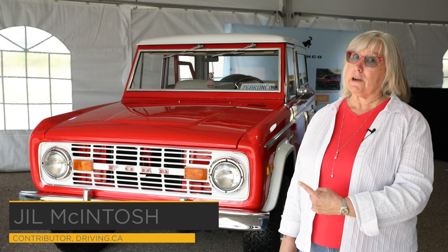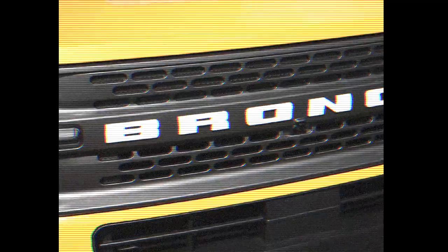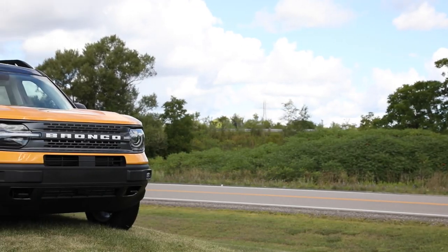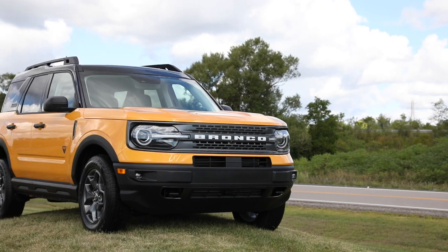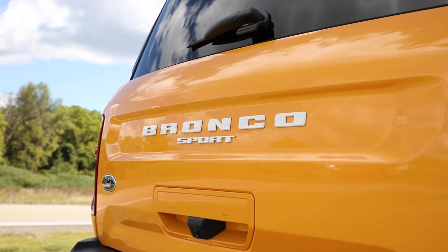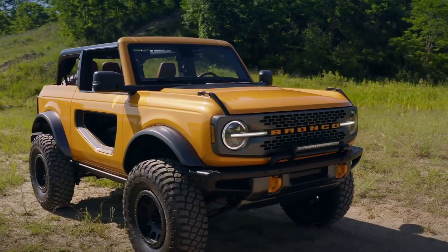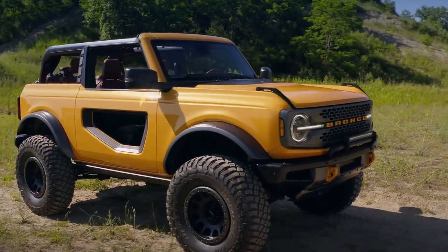This is the original Bronco — a 1976 version. And this is not. This is the 2021 Bronco Sport, and we have to differentiate between them because there are going to be two Broncos. This is not the Bronco that everybody's making a fuss about right now. That's the one that's going to compete with Jeep — the Bronco two-door and Bronco four-door — and it is going to come out in the spring of 2021.